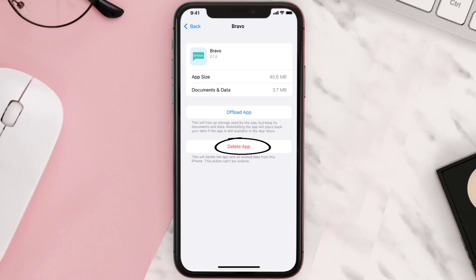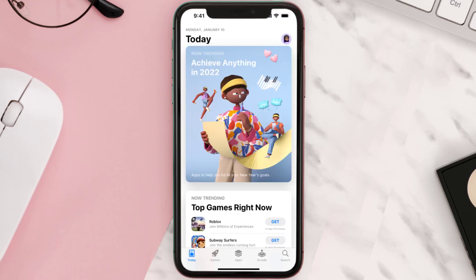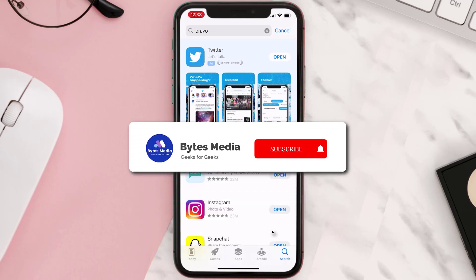Once you're on this screen, tap on Delete App to uninstall the app from your device. Once uninstalled, open up the App Store, search for the app, and then click on the Get button to install it back on your device.